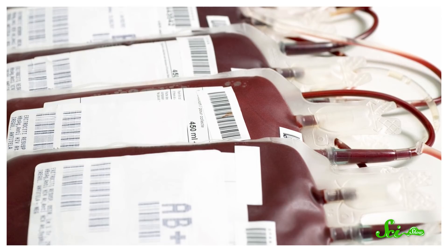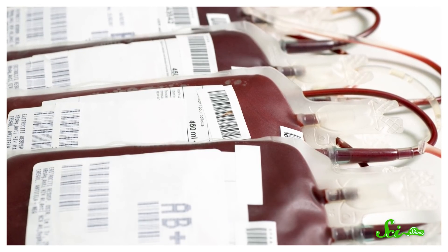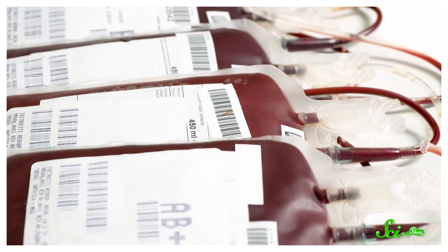You were born with a blood type. And whether it's AB positive, O negative, or anything in between, that's almost definitely the blood type you'll have your entire life. Almost definitely. In some cases, your blood type can change. And one reason it happens has to do with, of all things, cells inside your bones.